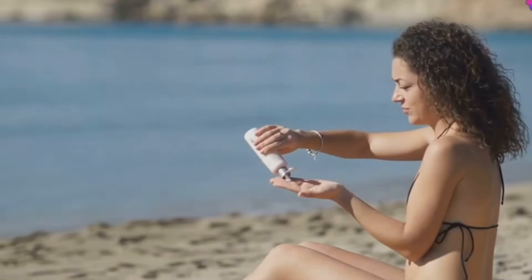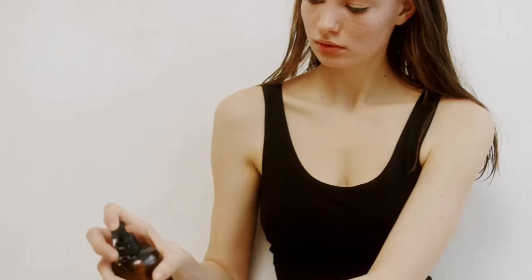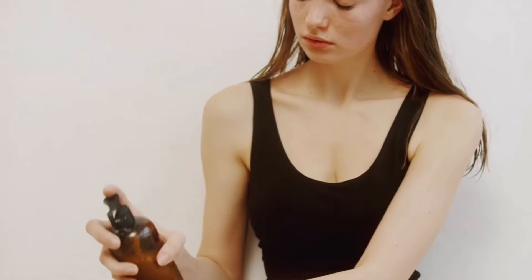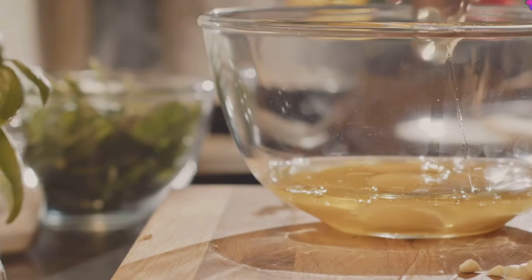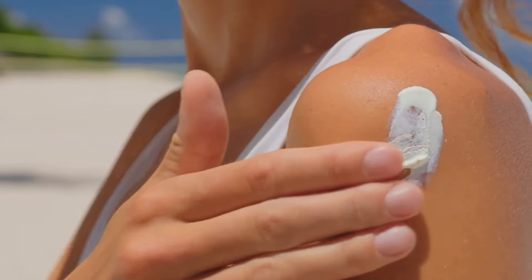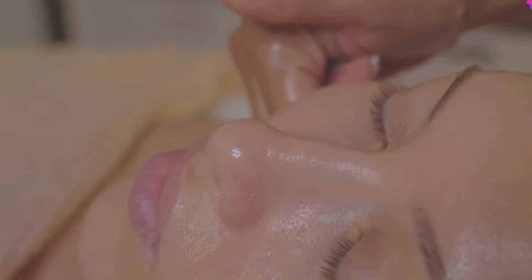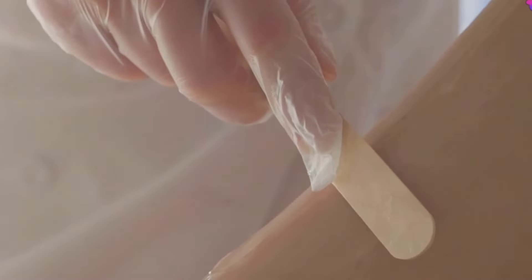We've all spent a little too much time in the sun and ended up with a painful red sunburn. Well, castor oil can help soothe the burn and speed up healing. Castor oil is a natural emollient, meaning it helps soften and soothe the skin. When applied to a sunburn, it forms a protective barrier that locks in moisture, prevents further irritation, and its anti-inflammatory properties reduce redness, swelling, and that uncomfortable burning sensation.